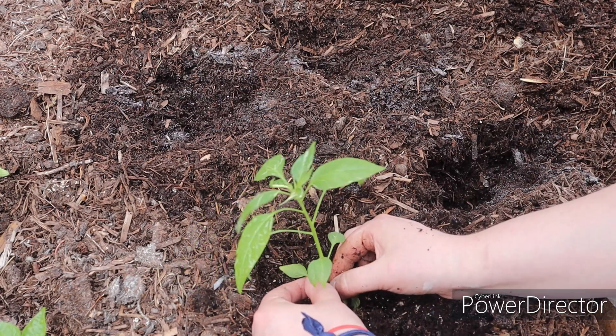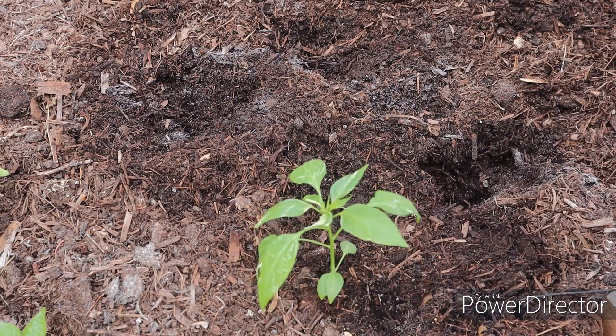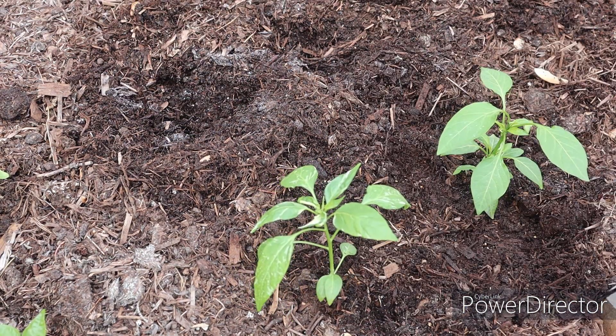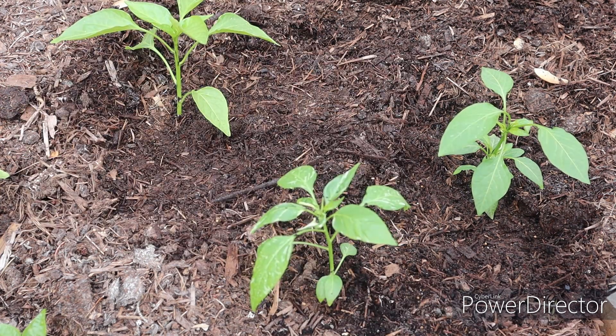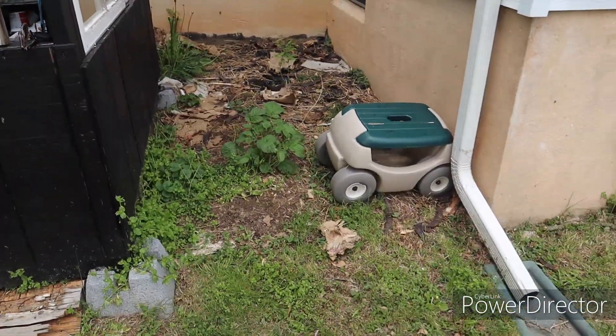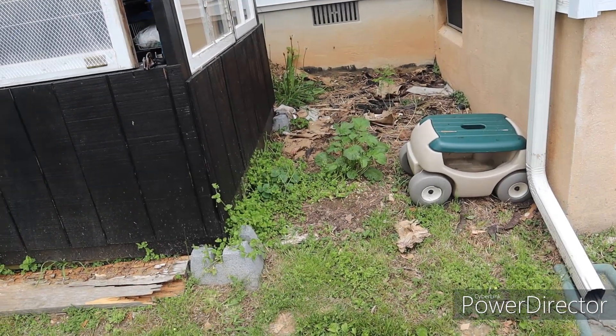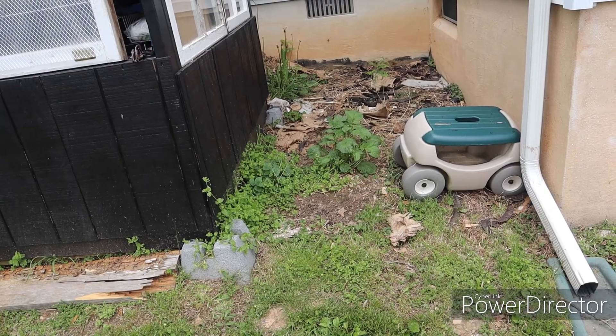We're getting pepper plants in the ground. I love peppers — they are my favorite. Peppers and tomatoes, I could eat them all the time. A few other things I want to get done: I have this area beside the greenhouse that I want to mulch and cover up so no weeds are growing back here.